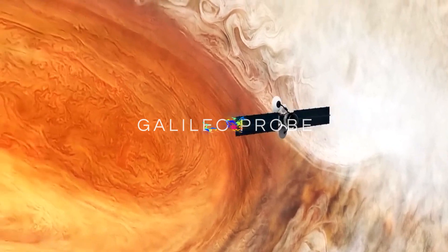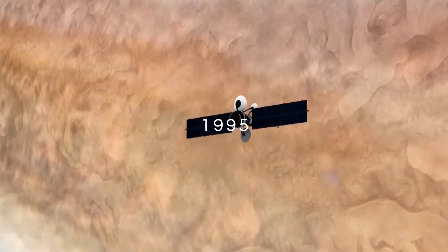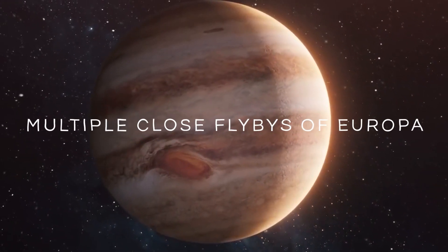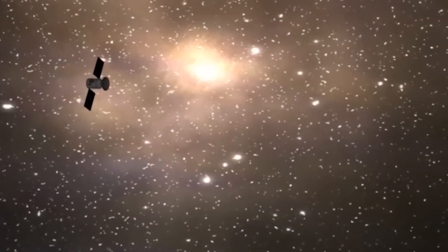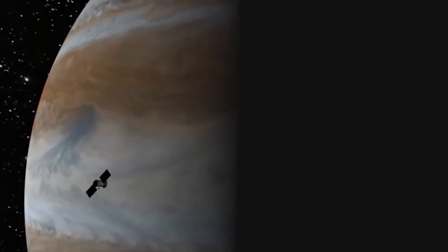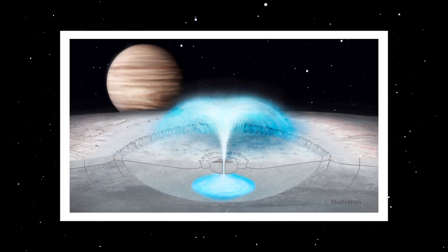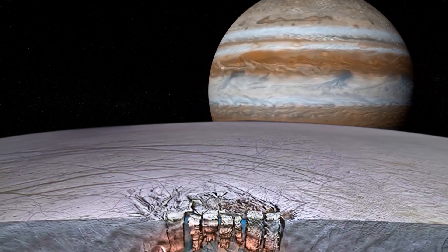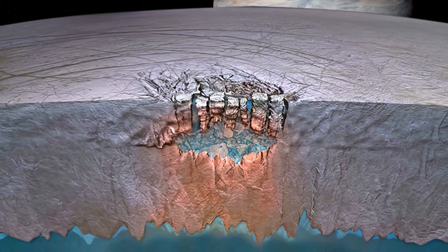It was hypothesized that a layer of liquid or slightly warmer ice existed between the surface and the interior, allowing independent movement of the surface. The Galileo probe, launched in 1989 and entering Jupiter's orbit in 1995, played a vital role in unraveling Europa's mysteries. One significant finding was the collapse of Jupiter's magnetic field around Europa, suggesting the presence of a large saltwater ocean beneath the icy surface. Further exploration became even more fascinating when scientists discovered a new type of snow in the Antarctic ice shelf, which appeared to be falling in the same manner on Europa — and surprisingly, this unique snow seems to fall upwards.